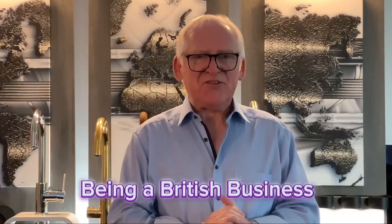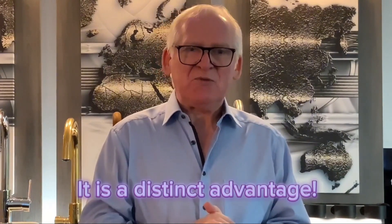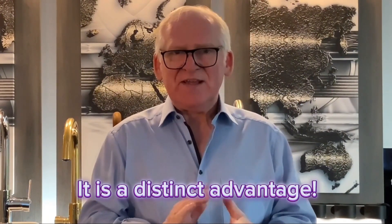Firstly, we are a British business. We started to bring products into the UK market way back in 2009 and originally I built what is now the Growing Red product.